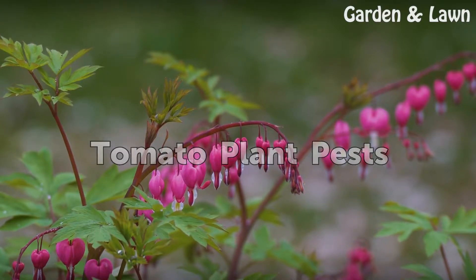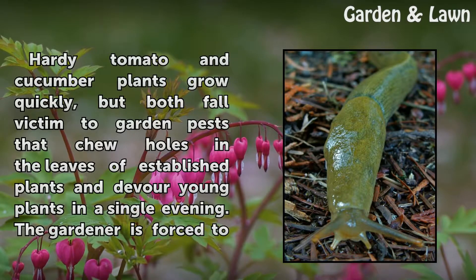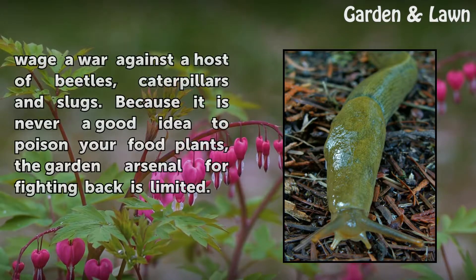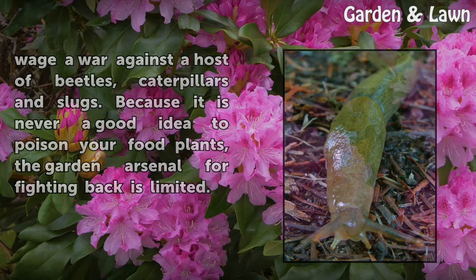Tomato Plant Pests. Hardy tomato and cucumber plants grow quickly, but both fall victim to garden pests that chew holes in the leaves of established plants and devour young plants in a single evening. The gardener is forced to wage a war against a host of beetles, caterpillars and slugs. Because it is never a good idea to poison your food plants, the garden arsenal for fighting back is limited.